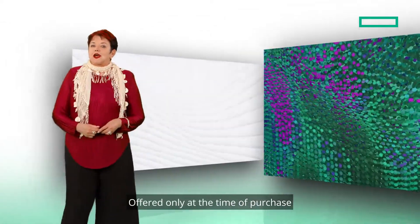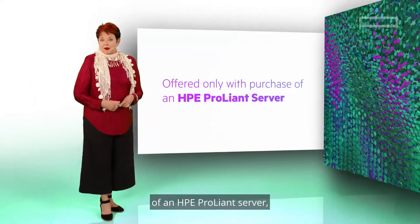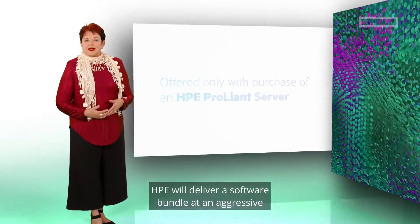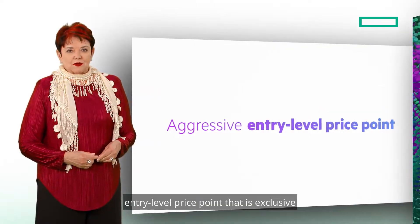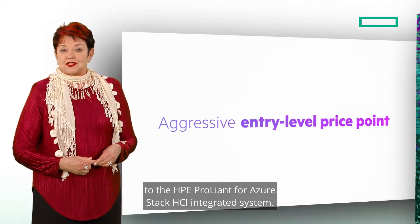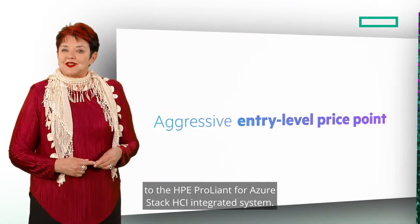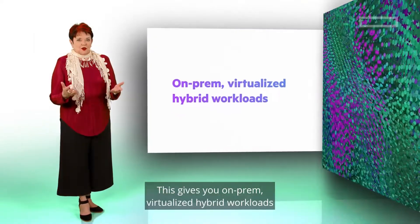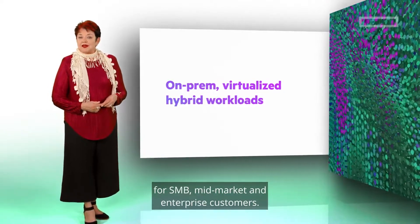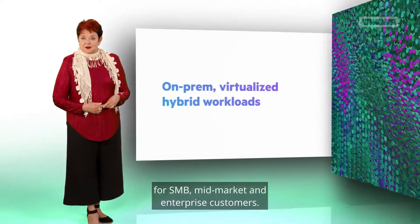Offered only at the time of purchase of an HPE ProLiant server, HPE will deliver a software bundle at an aggressive entry-level price point that is exclusive to the HPE ProLiant for Azure Stack HCI integrated system. This gives you on-prem, virtualized hybrid workloads for SMB, mid-market, and enterprise customers.